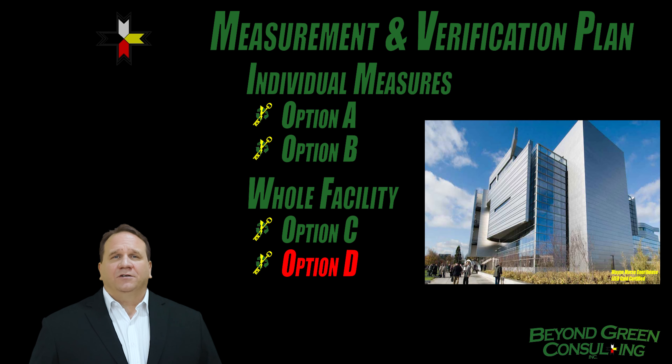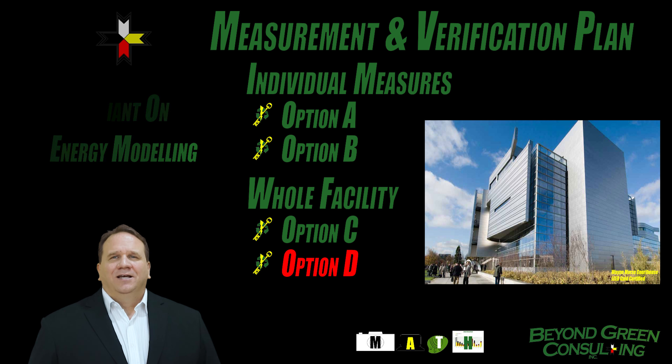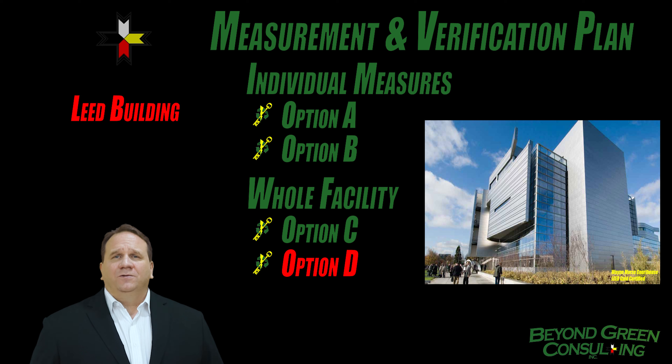Option D uses computer simulations and modeling of the whole facility, usually when baseline energy data is not available or reliable. A whole building retrofit, a facility with multiple buildings and/or multiple energy conservation measures for which there are no historical usage data, are typical of Option D — like an energy analysis of a new LEED building.